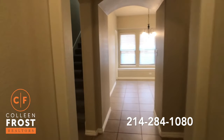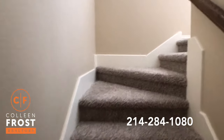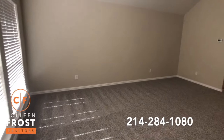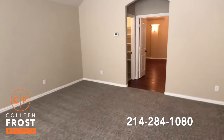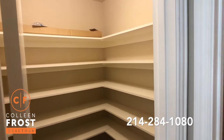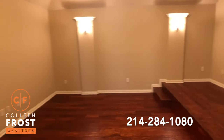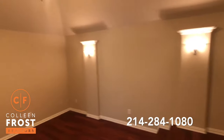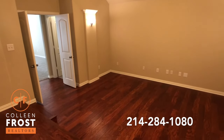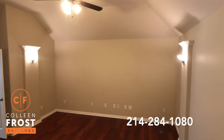Now let's head upstairs to the second story. All new carpet. Beautiful oversized game room. We have a great storage closet and a half bath, and then a great media room — perfect size. I love that they have the leveled floor so you can have two sets of seats. Just a great property for entertaining.